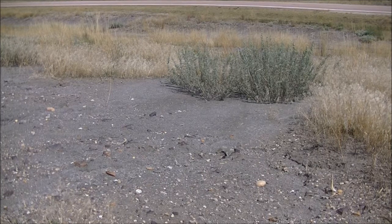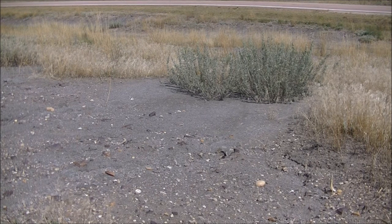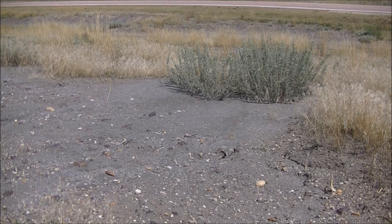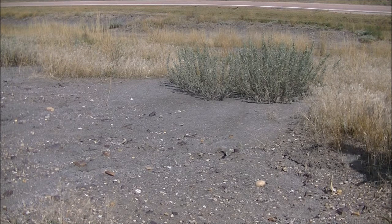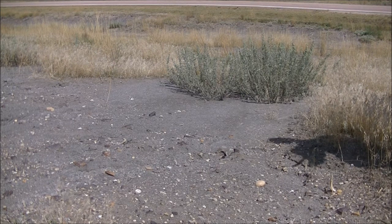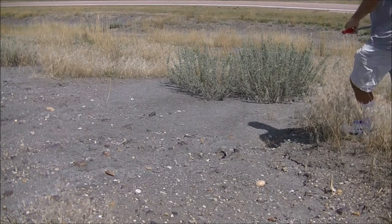I'm going to make another attempt at showing you how to collect a tiger beetle out of the air. There's a tiger beetle right now sitting in the shade of that sagebrush — or at least it appears to be a sagebrush of sorts. I am going to attempt to capture it. You might not be able to see where it is, but I'm looking at it right now.